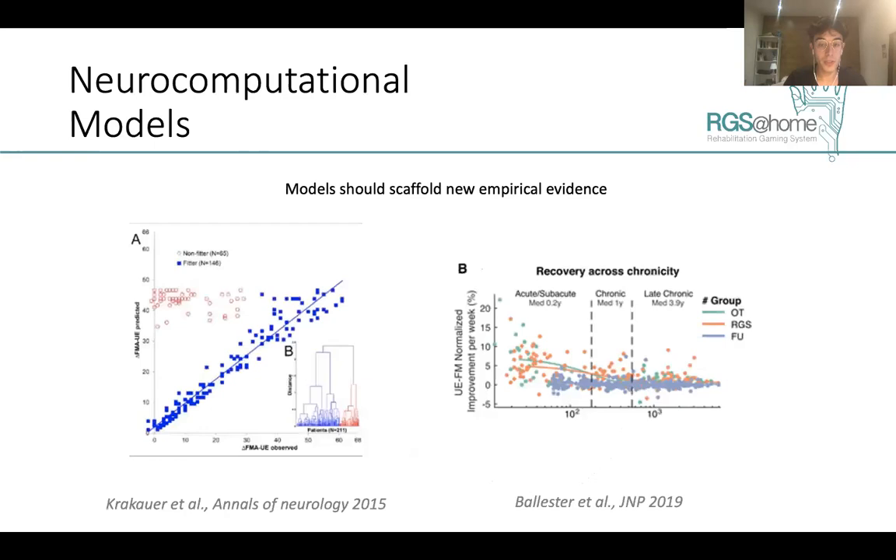These data can be used to improve models that describe the dynamics of motor recovery — for instance, models in which Krakauer presented the proportional recovery rule, distinguishing recoverers from non-recoverers, or how the use of the paretic limb can extend rehabilitation beyond periods previously assumed to be no longer beneficial — for instance, extending recovery beyond one year after stroke. This is novel data that can provide insights on how treatments should be tailored for each specific patient.